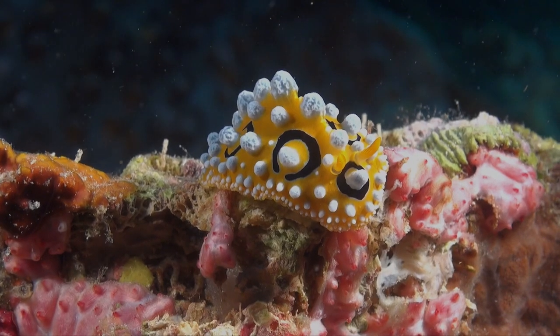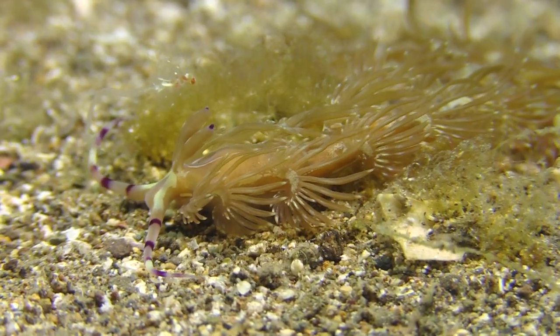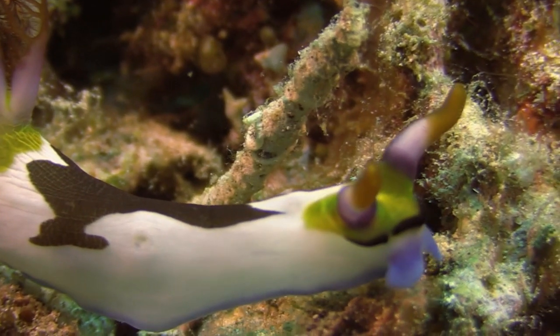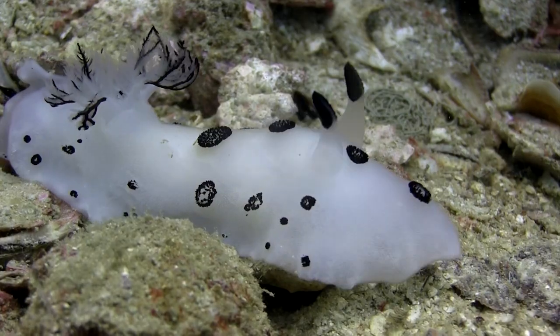This is a snail, but here is a nudibranch slug. Nudibranchs are like snails and slugs, and they belong to a group called gastropoda. Both animals leave a slippery, gooey substance behind them as they move.